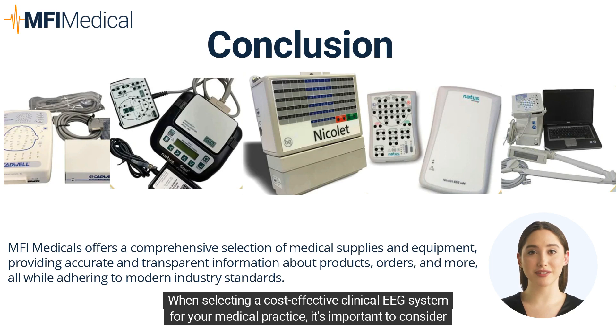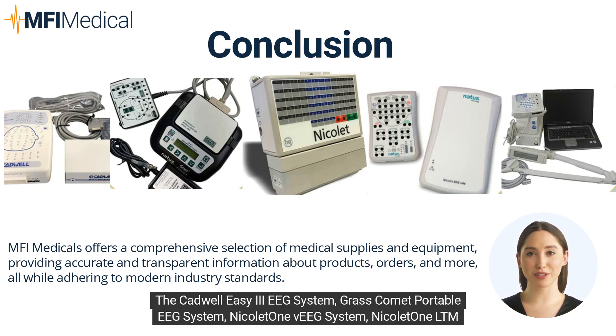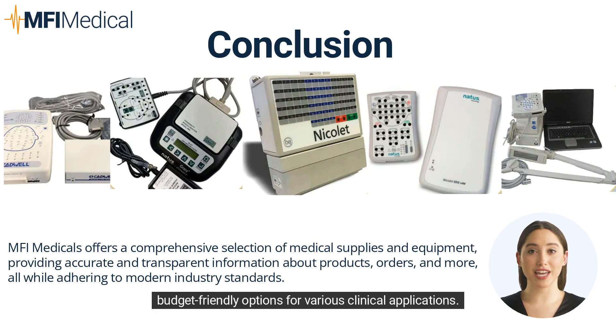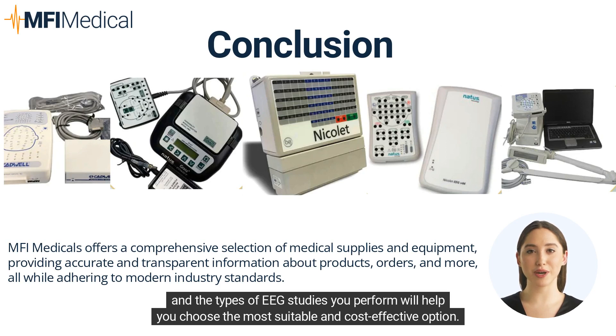When selecting a cost-effective clinical EEG system for your medical practice, it's important to consider the features, benefits, and limitations of each model. The Cadwell EZ3, Grass Comet Portable, Nicolet 1V, Nicolet 1LTM, Nihon Koden Neurofax EEG 9100, and XLTEC Connects EEG and sleep system all offer budget-friendly options for various clinical applications. While each model has its pros and cons, understanding the specific requirements of your practice and the types of EEG studies you perform will help you choose the most suitable option.